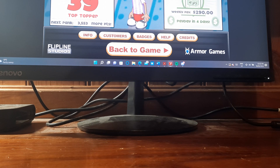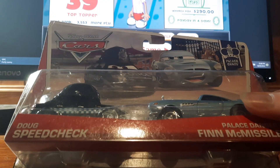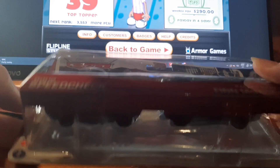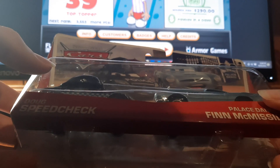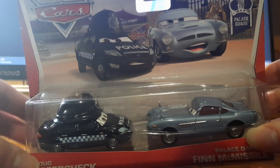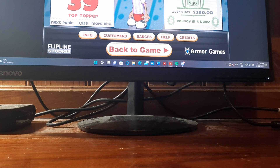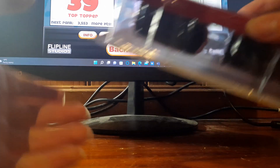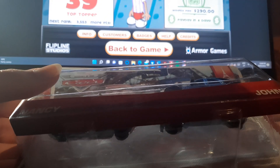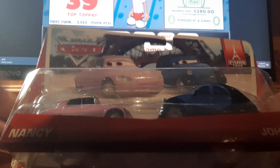A couple more two-packs. We've got Doug's Speedcheck and Palace Danger Finnic Missile. Palace Danger Finnic Missile was released in 2020 as a single from Thailand, and it's been released this year again in a five-pack from Thailand — it's Holly, Francesco, McQueen and Fin. Next up, we have John and Nancy from the Paris Tour Series 2014, Cars 2.